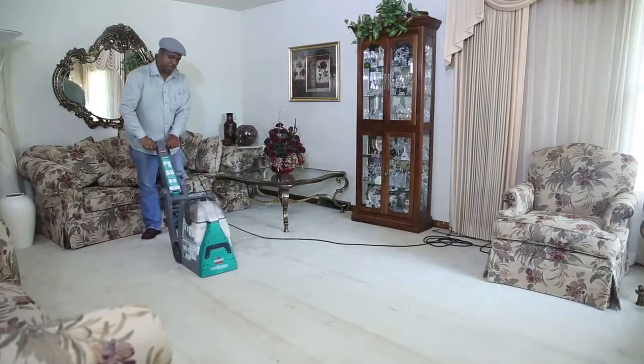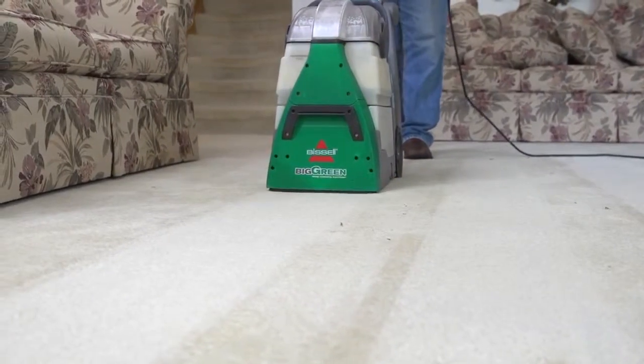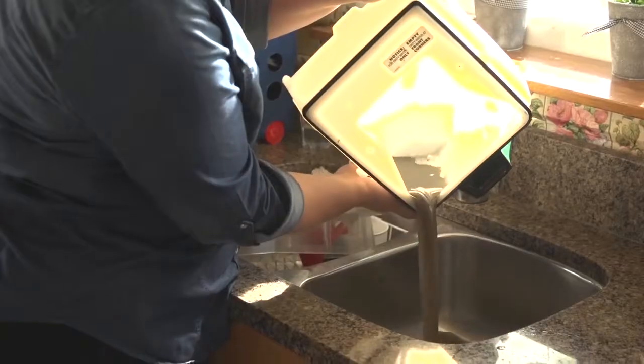After today, hands down, the Bissell machine would be the machine I would recommend to any friend or family. I felt that the Bissell did a better job — I wouldn't have thought all of that was in my carpets. I would say that the Bissell machine was a lot better.